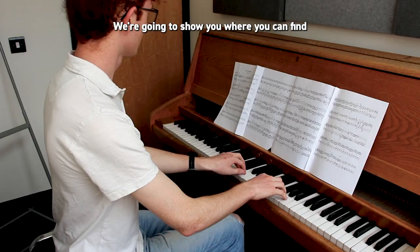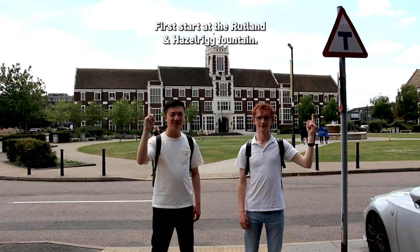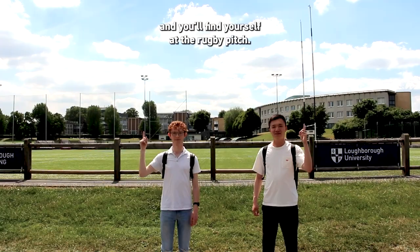We're going to show you where you can find seven music practice rooms at Loughborough University. First, start at the Rutland and Hazelrigg fountain, then make your way past the bus stop, walk down the road and you'll find yourself at the rugby pitch.